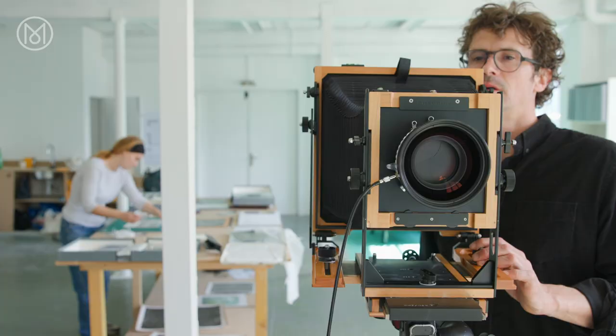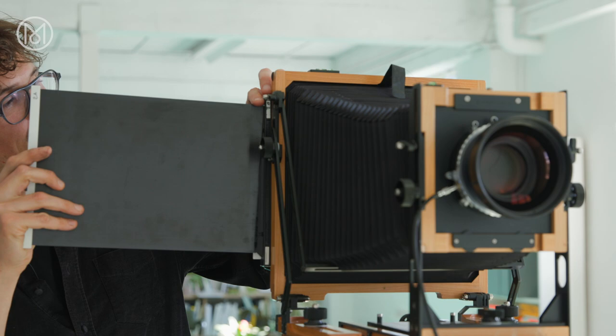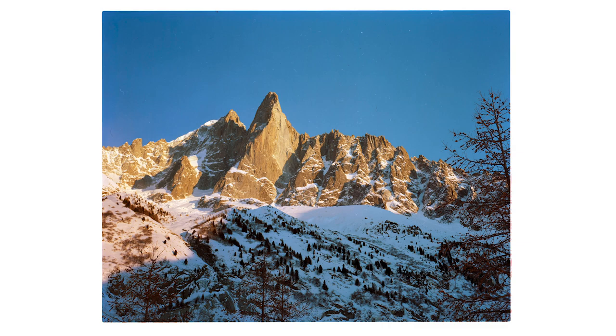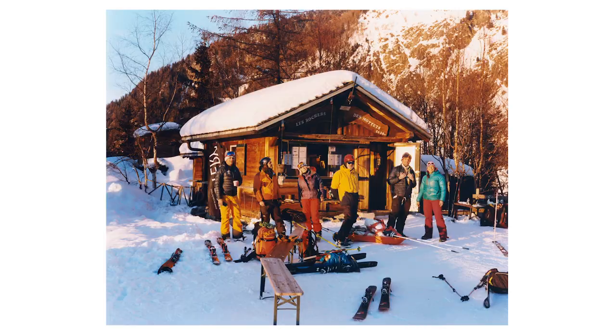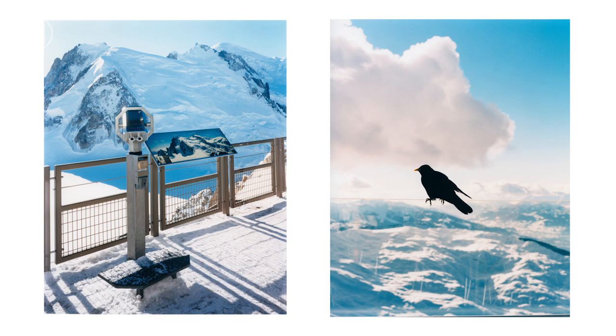My favorite camera is what we call the 8x10 format, which is quite a big camera, quite heavy, but which gives a sense of details and space that is quite amazing. For this assignment, I used different types of cameras, going from the big ones — the 8x10 — to medium format. But to do the part in the mountain, I really wanted to use quite a big format in order to get that special picture that people generally won't get with a digital or small camera. So I did the Vallée Blanche on skis with a 4x5 camera.